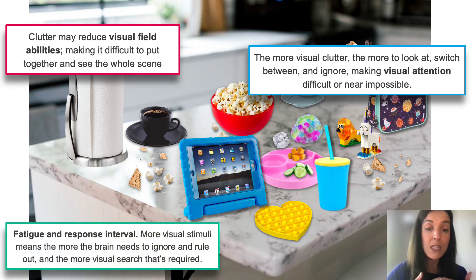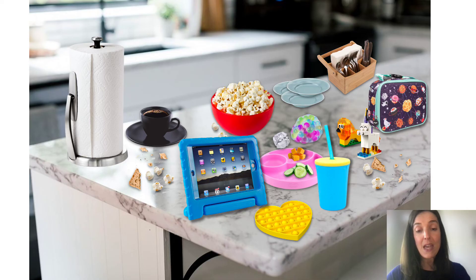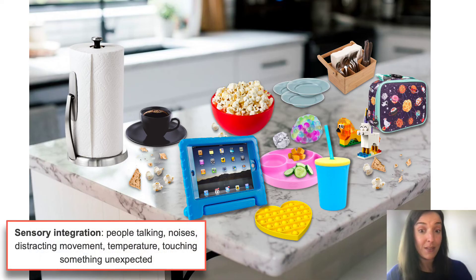Clutter causes fatigue and an increased response interval. The more visual stimuli, the more the brain needs to ignore and rule out, the more visual search required, which can cause fatigue and then lead to anxiety, stress, frustration, and confusion. The kitchen is not a perfectly quiet environment — there are people talking, noises inside like washing dishes or a fan, noises outside like a truck backing up or a dog barking, distracting movement of people walking by, and the temperature might not be just right. As the person with CVI might be using tactile skills to scan through clutter and find that cup, they might come across crumbs on the counter — a little jarring and unexpected.